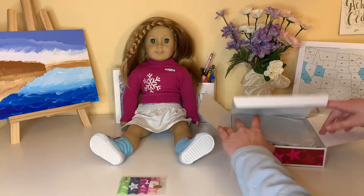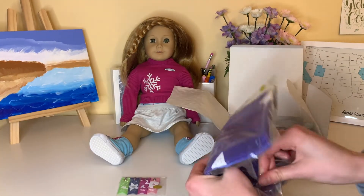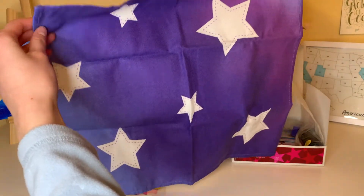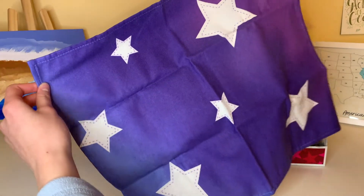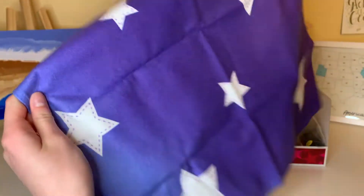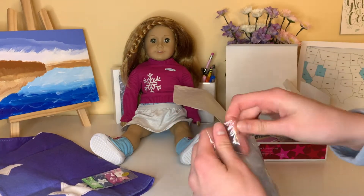Next up is this blanket — I'm gonna take it out right away. Wow, this is so cute! It's kind of like an ombre, dark blue to purple violet, and it has these little stars — they're printed on but it looks kind of like a quilt. I think it's super cute.